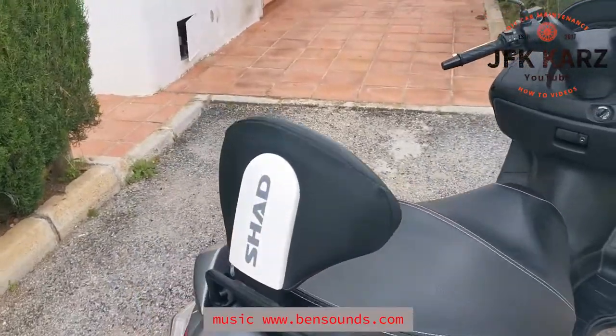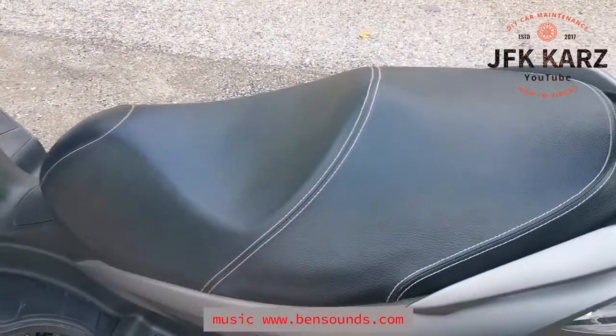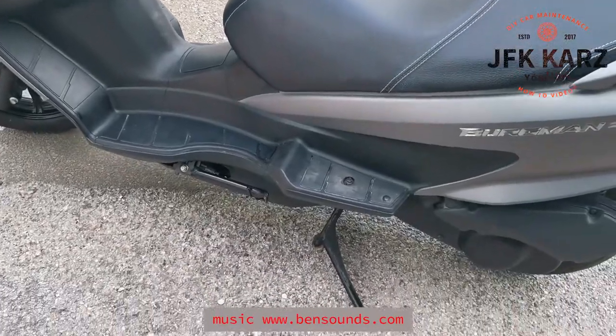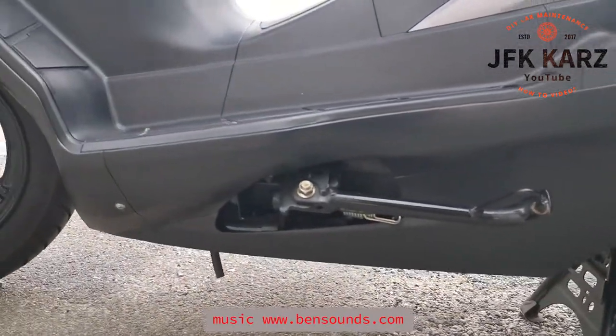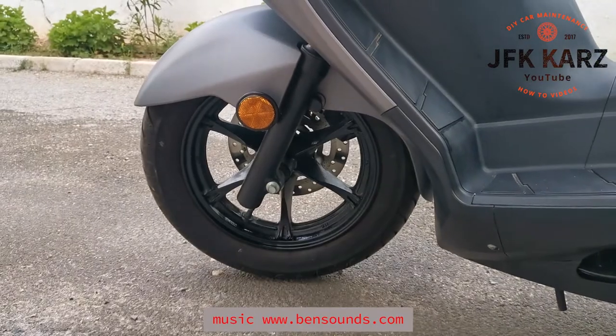Seat condition — obviously it's pristine. It's always been garaged and covered. Stands are in good condition, no scratches underneath — it's all in good condition around there. So it really is a tip-top second-hand scooter.